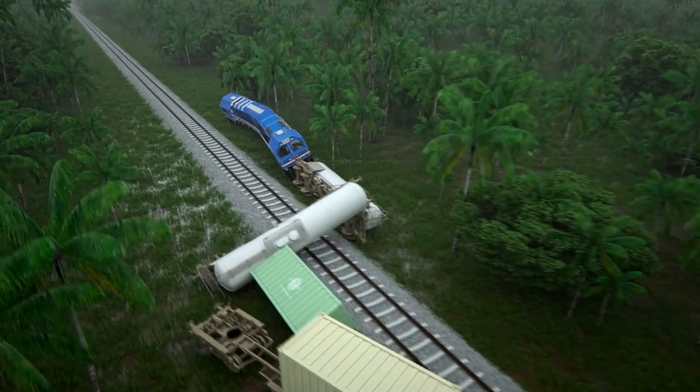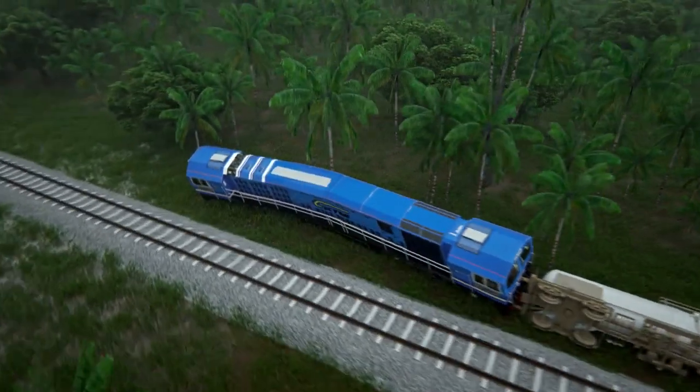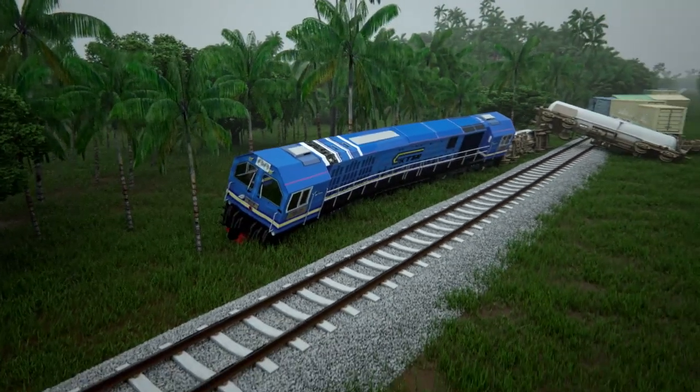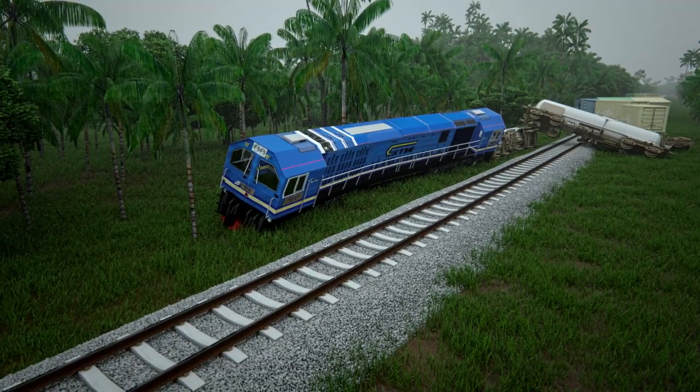Removing water from tracks by mud pumping has traditionally needed a large labour force or specialised vehicles, costing hundreds of millions of dollars. This process is a constant battle against nature.